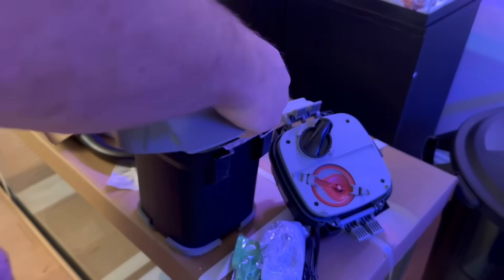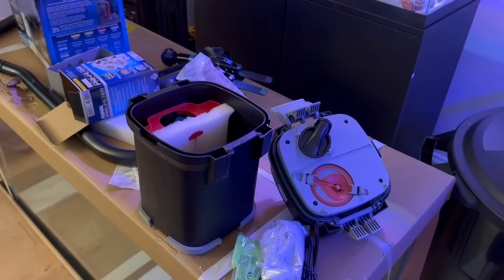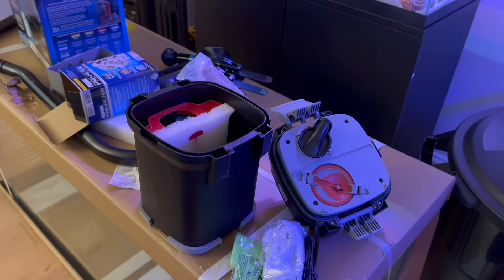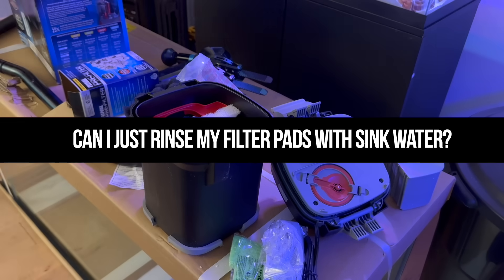That beneficial bacteria takes ammonia, converts it into nitrite, and then converts that nitrite into nitrate. If you have a bigger filter, you have more sponges, so you have more mechanical and biological filtration. That's how it works.